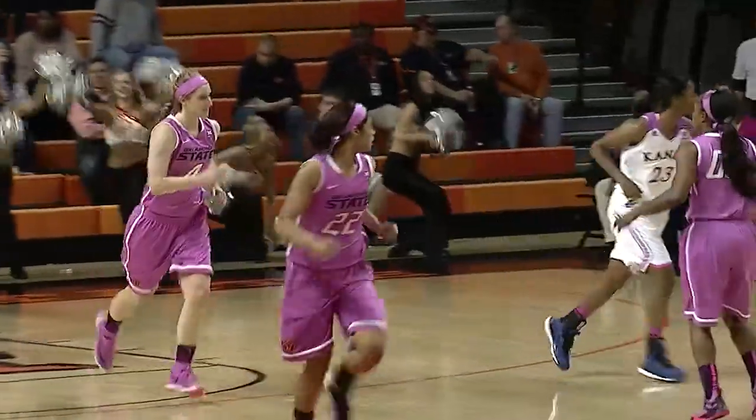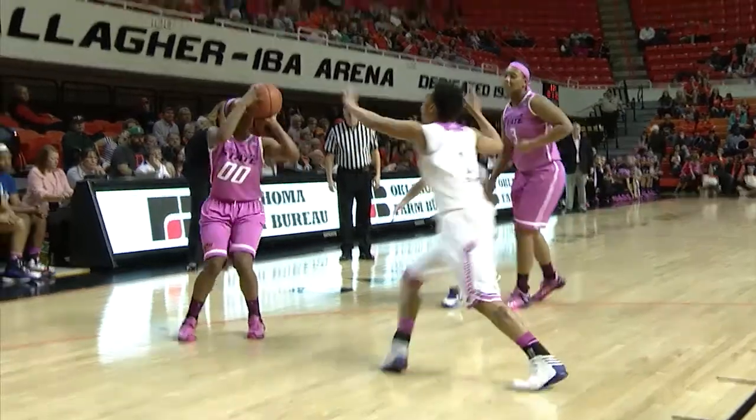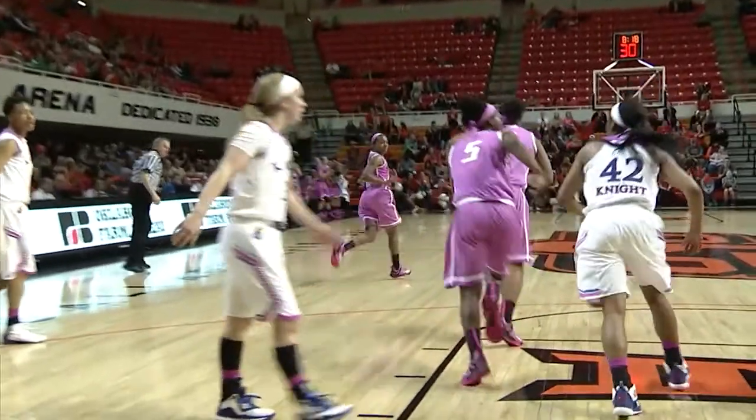Bounce pass down to Brittany Martin. Martin fades, shoots, and the Cowgirls, after a slow start offensively, are really beginning to hit some shots. Rowe Johnson right side, guarded out there by Aldridge. 7 on the shot clock, they leave Rowe open — 15-footer around the rim and in.